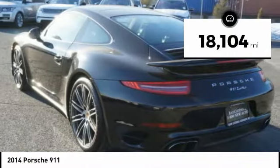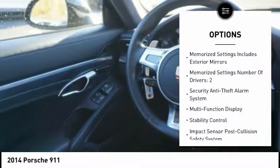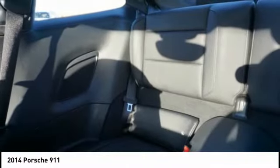This vehicle has less than 20,000 miles. Here are some of this vehicle's great options: Bose Sound System, Power Passenger Seat, Keyless Entry, Power Driver's Seat, Heated Seats, Stability Control, Navigation System, Power Sunroof, Traction Control, Bluetooth.